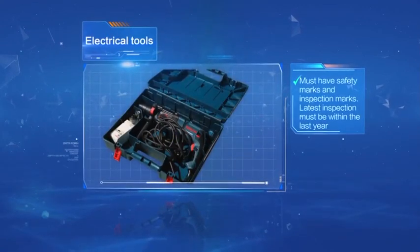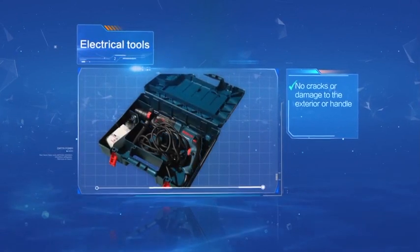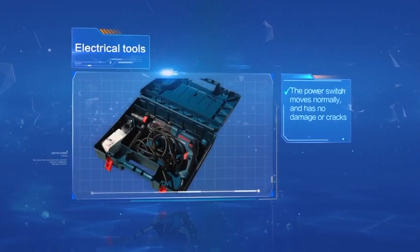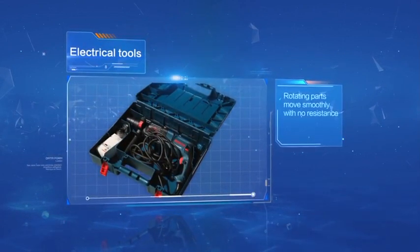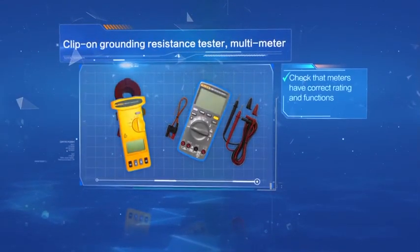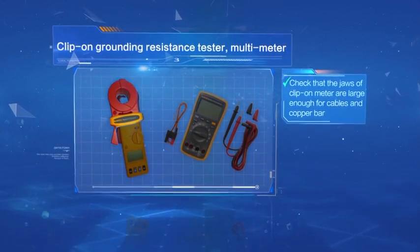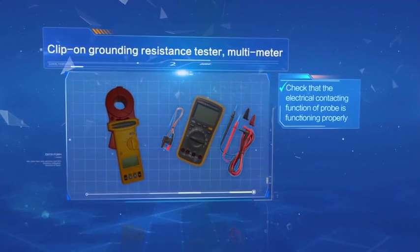Electrical tools must have safety marks and inspection marks. The latest inspection must be within the last year. Check for no cracks or damage to the exterior or handle. Protective earthing wire must be properly connected. The power cable and plug must have no damage. The power switch must move normally with no damage or cracks. Electrical and mechanical protective devices must have no damage. Rotating parts must move smoothly with no resistance. Insulating tools: check that handholds are properly insulated with no damage or cracks. For clip-on grounding resistance tester and multimeter: check correct rating and functions, precision meets requirements, jaws are large enough for cables and copper bar, the meter has power with fully charged working batteries, and the electrical contacting function of the probe is functioning properly.